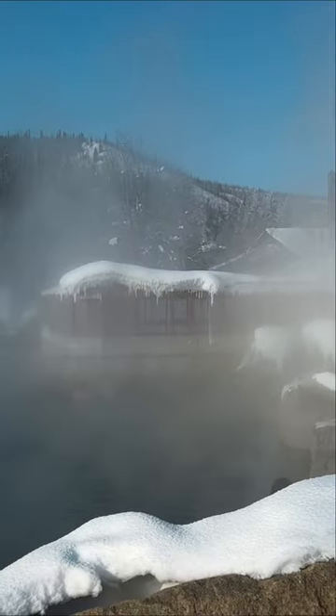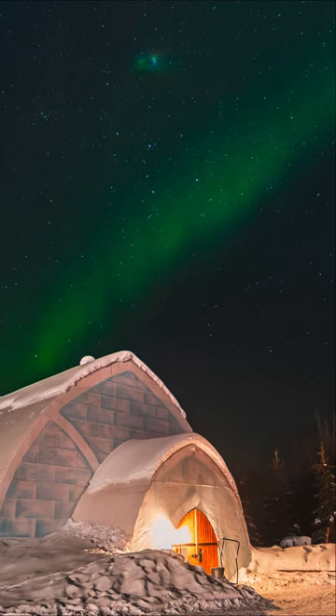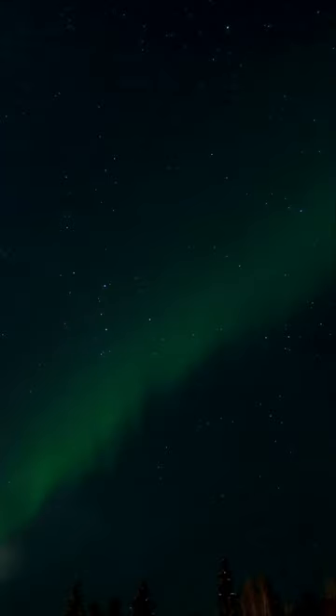And as an added bonus, this is one of the best places in Alaska to enjoy the magic of the Northern Lights.